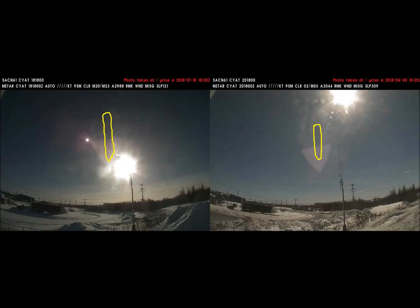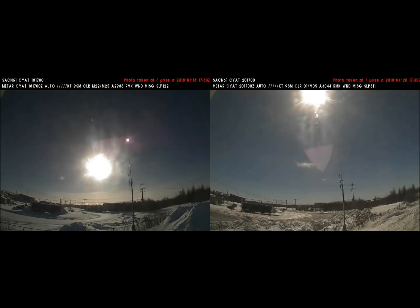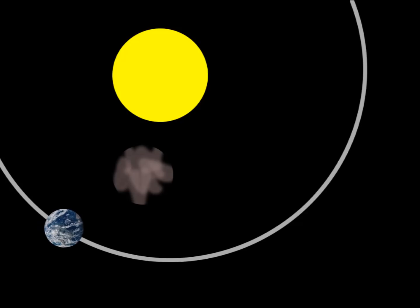Another observation: we can now see more of the nebula on the right side of the screen than we could back in January. Here's a diagram of our possible movement in relation to the nebula and the sun. The brown blob is the nebula, and this is definitely not to scale. This is a very rough sketch of how earth is moving in relation to the sun and the dark nebula.